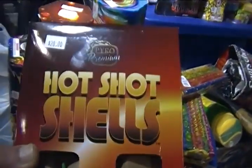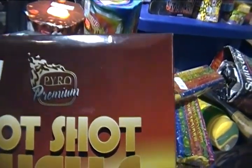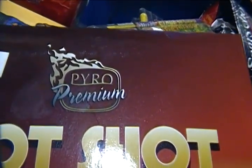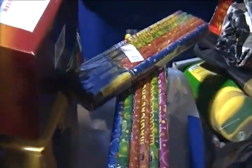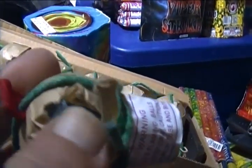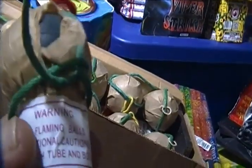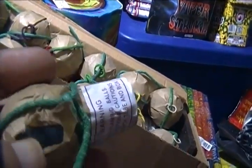Last but not least, he also threw this one in for me — the Hot Shot Shells by Pyro King; you can tell by the way it looks. He said they don't perform the way he was thinking they would. There's a plastic ball in there and I don't know if it's just a cover over a cylinder or not. I'm going to take a look at them and see what's going on. He also threw in a couple packs of extras.